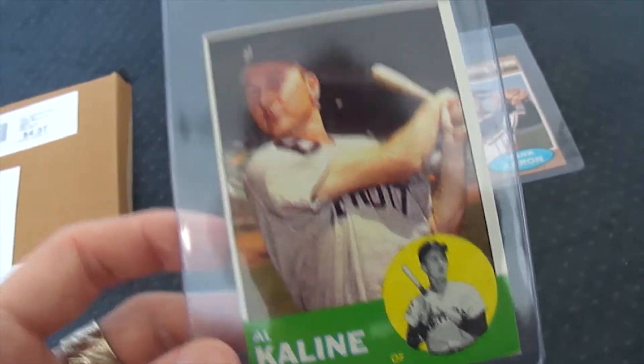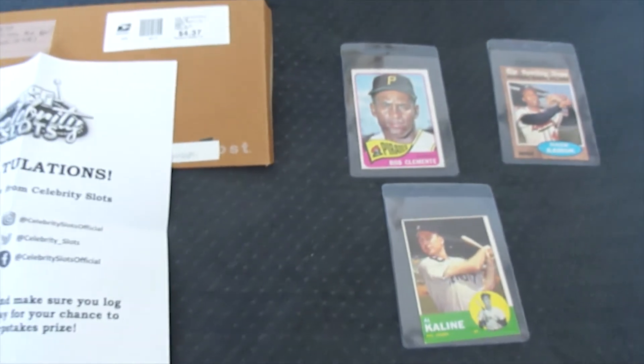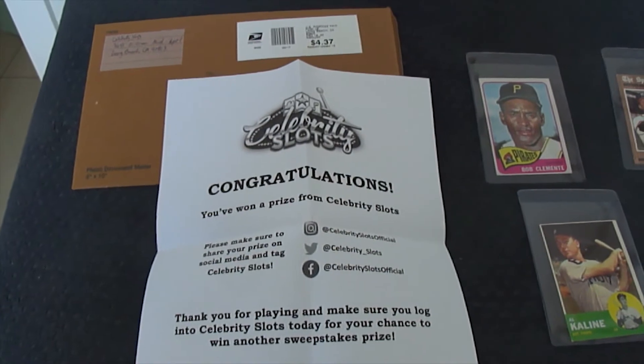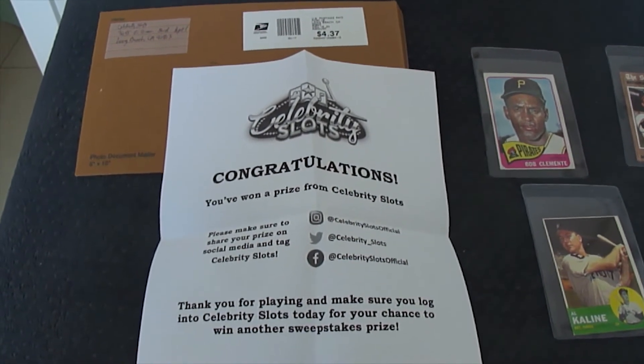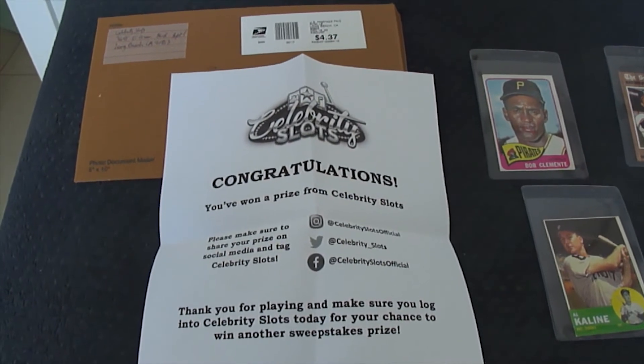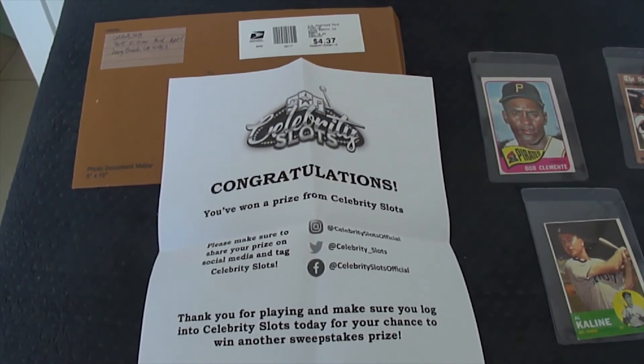So yeah, there you have it guys — my unique Celebrity Slots prize, just one of many that I have won from Celebrity Slots. So what are you waiting for? Play now. It could be your lucky day. Thanks for watching, guys. And this has been a Celebrity Slots experience.